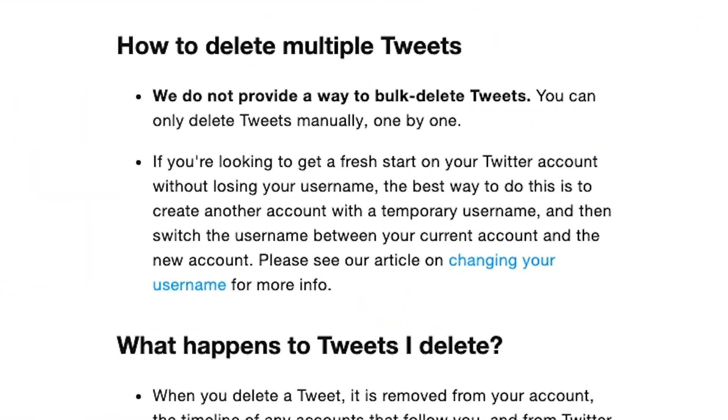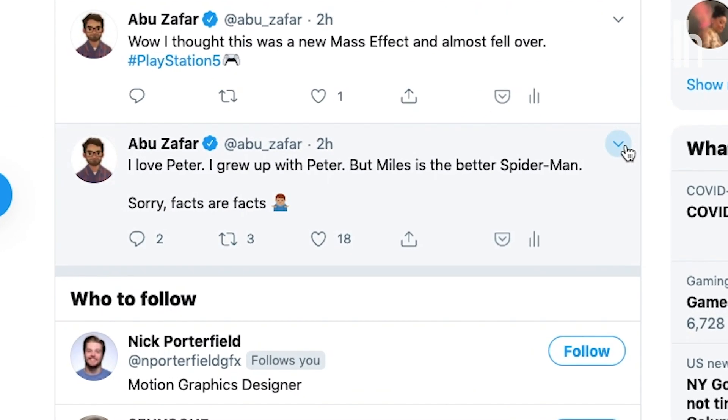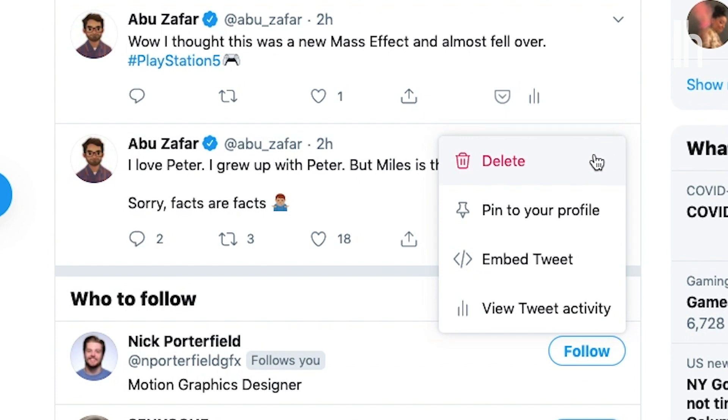Everyone should delete their old tweets. Let me show you how. Twitter itself doesn't offer an easy way to automatically delete old tweets. You can delete individual tweets from this drop down arrow right here, but no one's got the time to comb through years and years of tweets.